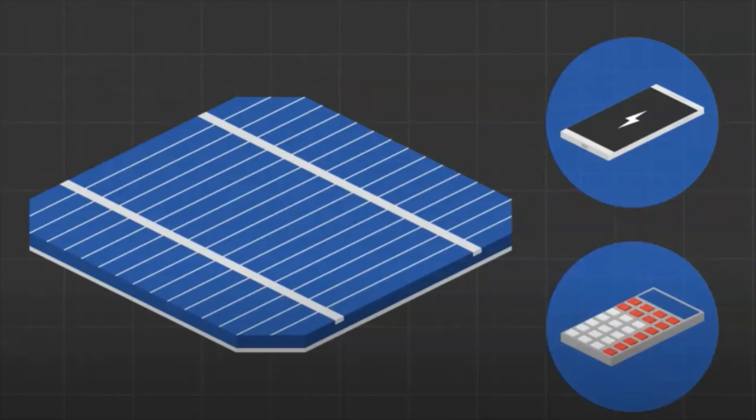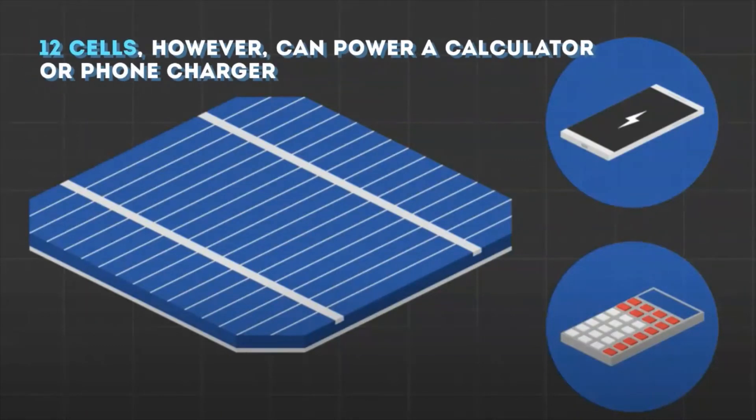Twelve photovoltaic cells are enough, for instance, to run a calculator or a smartphone charger, but not enough for other objects like a microwave, which needs 120 volts.